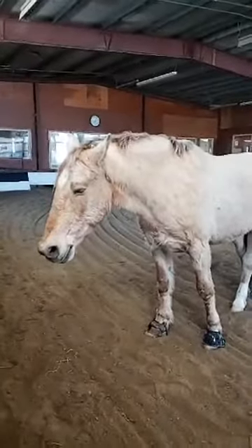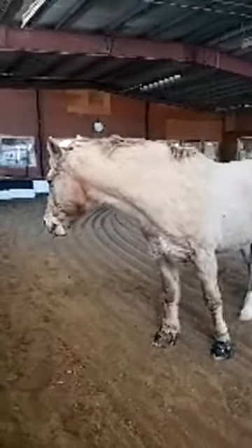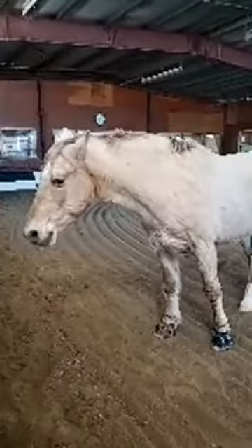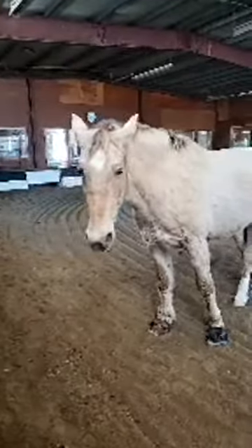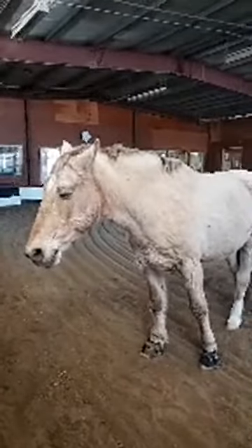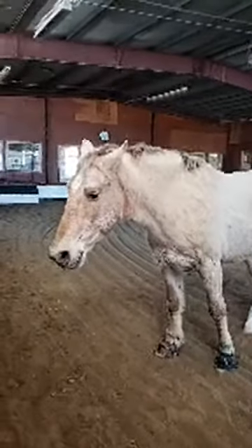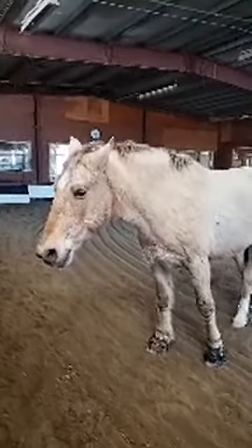Dickens is a much better name — I think so too. His previous owners, when they first got him — his name was Fraser — turned him out in his pasture and he went crazy galloping, so happy at his new home. He got his name because of how fast he ran, running like the Dickens. That's how they named him. I really like his registered name, Havenwood's Gold Digger.